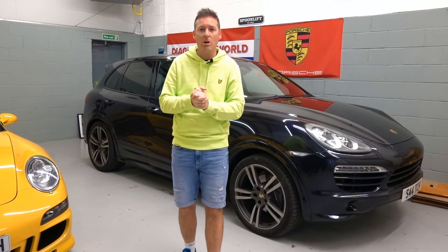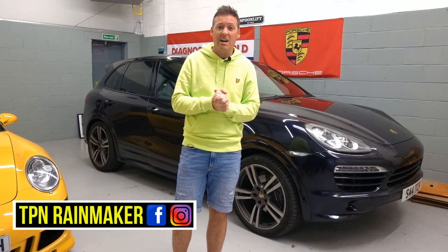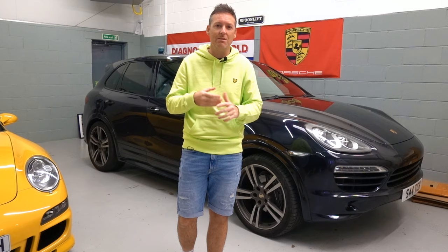Hi guys, welcome back to the channel. Welcome back to TPN Rainmaker. In this video we're going to show you 11 hidden features, or 11 things that you may not have known about the Porsche Cayenne 958.